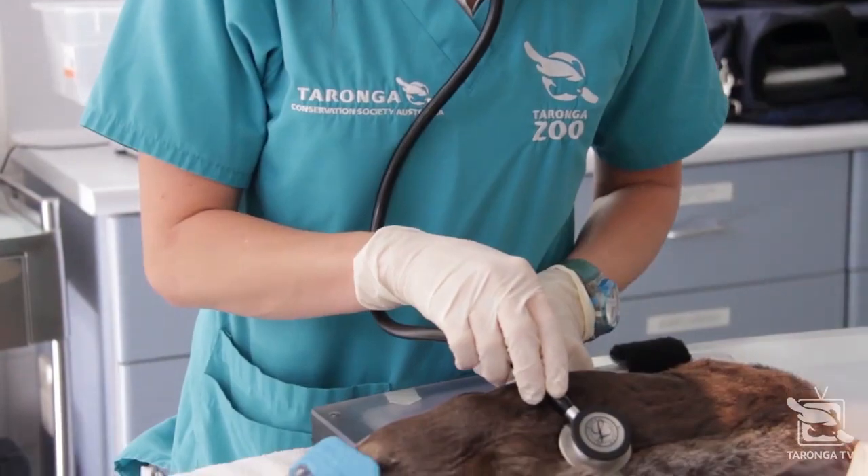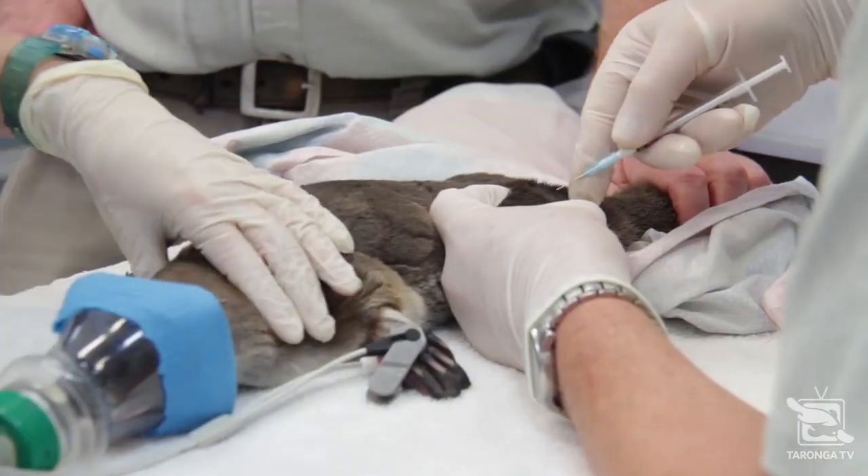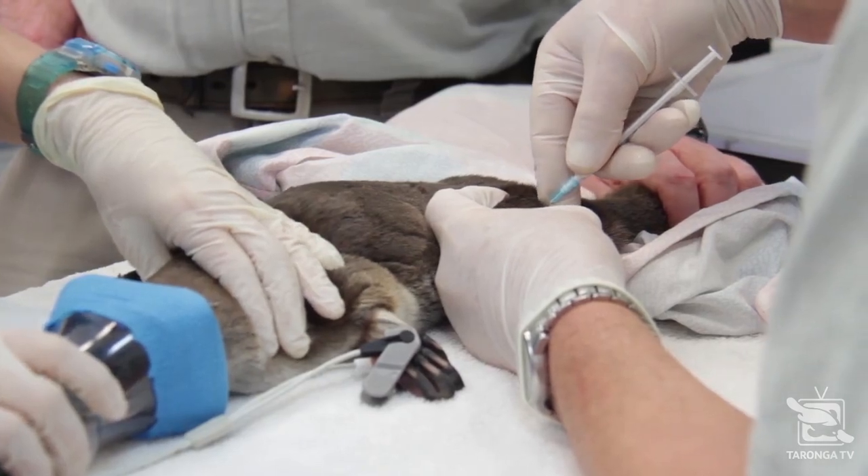We're just going to provide him with some supportive care. I've given him some fluids and a little vitamin injection that will hopefully boost him up a bit.